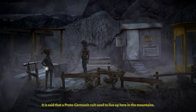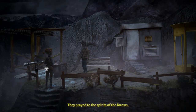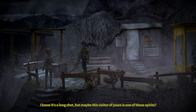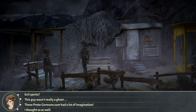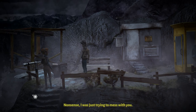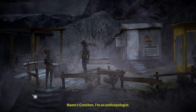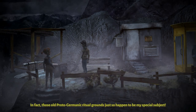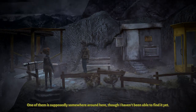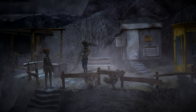Do you like ghost stories? It is said that a proto-Germanic cult used to live up here in the mountains. They prayed to the spirits of the forests. I know it's a long shot, but maybe this visitor of yours is one of those spirits? Evil spirits? Nonsense — I was just trying to mess with you. What was your name again? Tennenhauser? Name's Gretchen. I'm an anthropologist. Those old proto-Germanic ritual grounds just so happen to be my special subject.